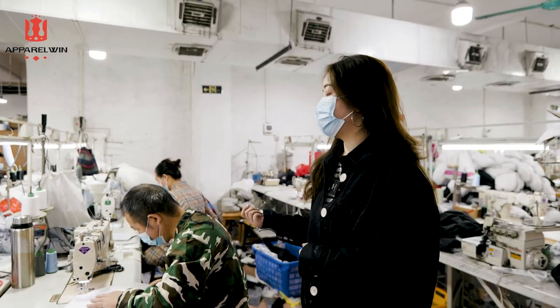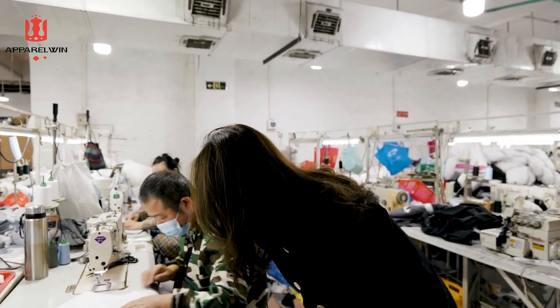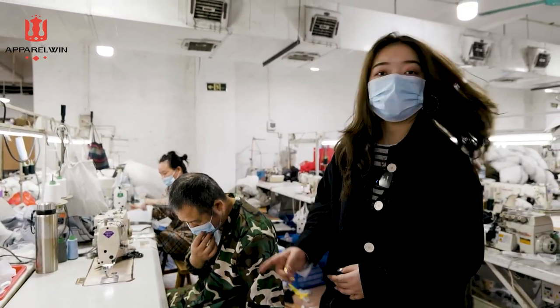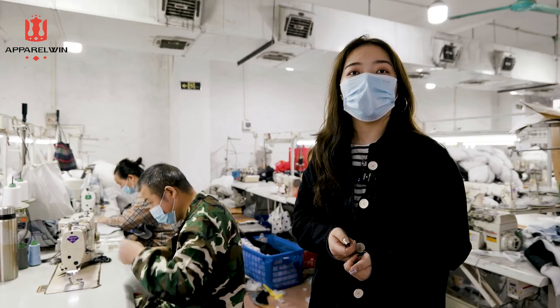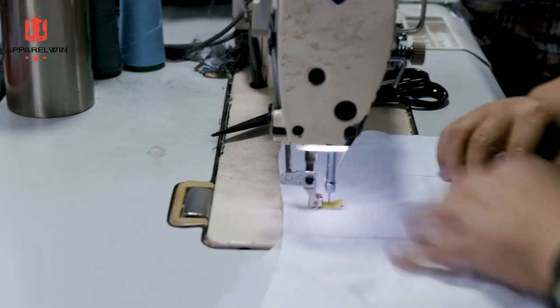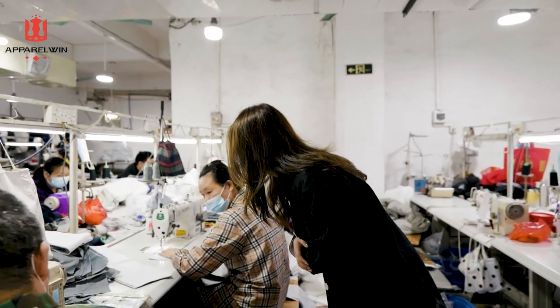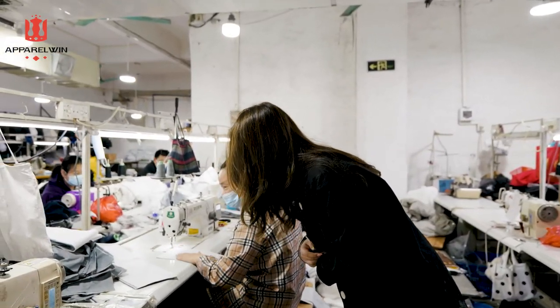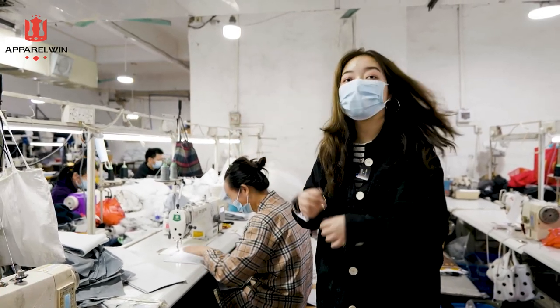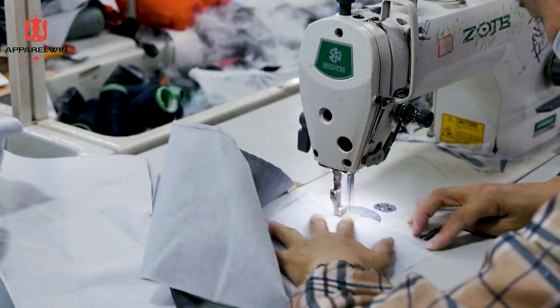This is also part of the gray puffer coat. And Sifu, you see — this is the hood of the puffer coat. The puffer coat process is very complicated, so they need to separate different people to do the different parts.